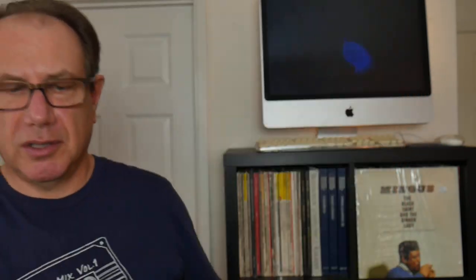There's a weird flaw on the cover — it wasn't pressed right — but I don't think that detracts from the value too much.